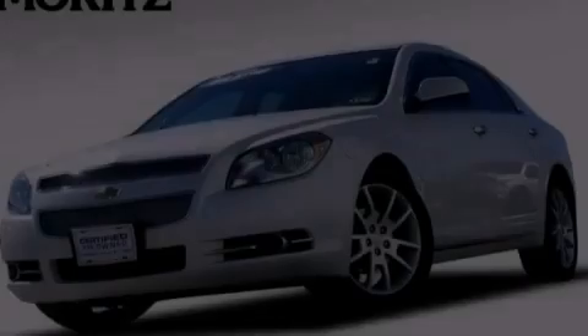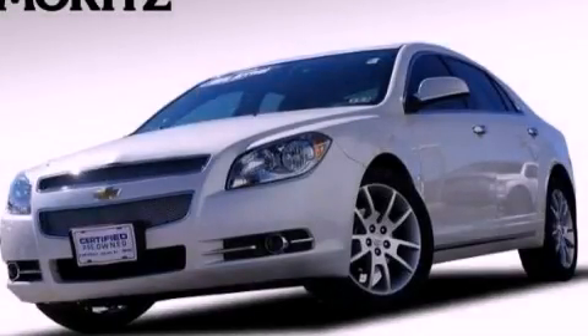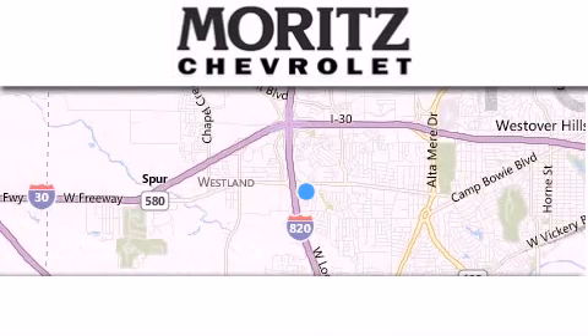We invite you to contact us today to learn more about this vehicle. Thank you for considering Moritz Chevrolet for your next luxury vehicle.